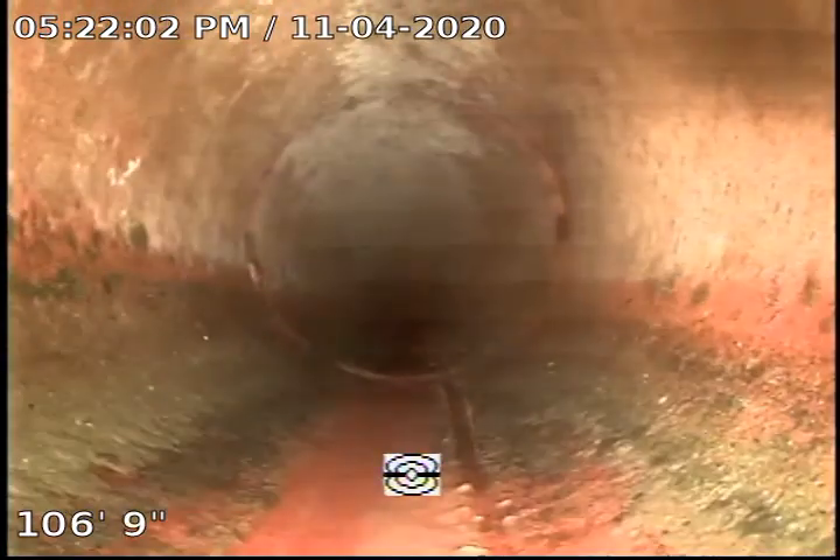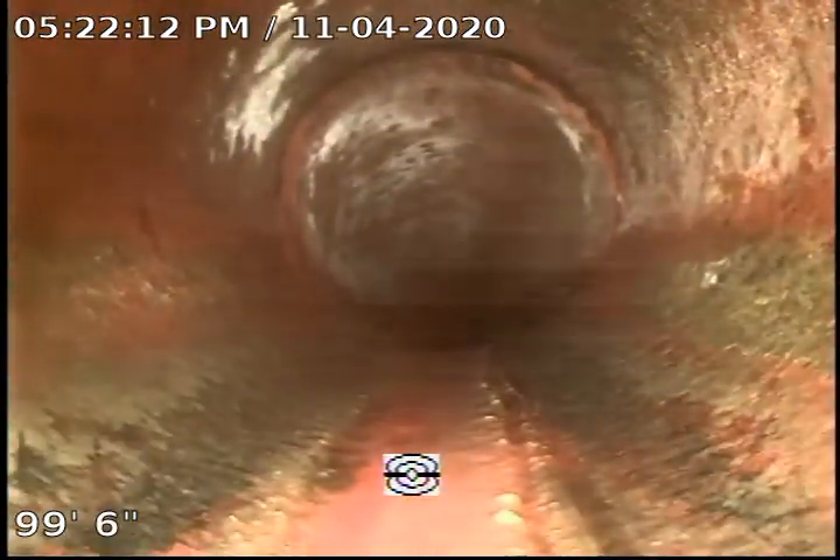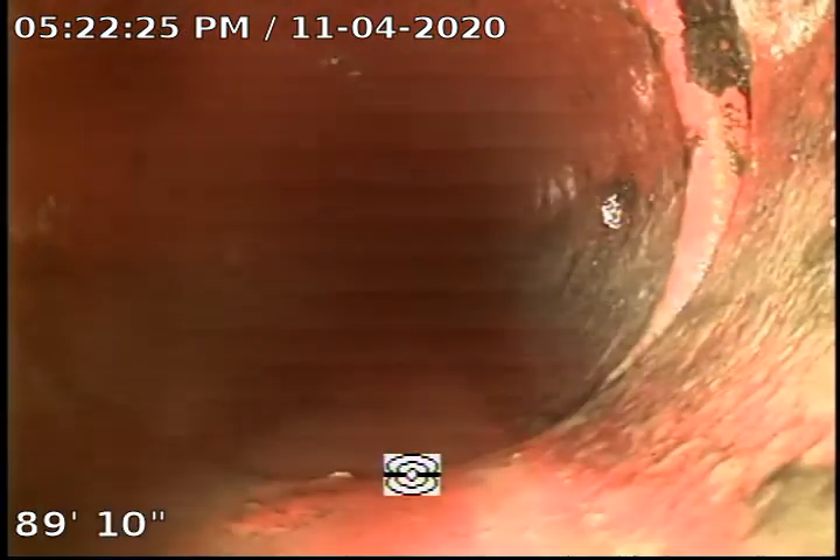We have a section right along the house where it's bellied up and it's holding water. Once we get there, you can see the camera going into the water. The pipe has offset and created a negative slope so the water doesn't fully drain that area. As you can see right here, we have standing water in the base of the pipe and we're completely underwater right at this area.